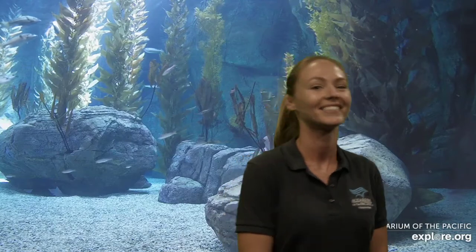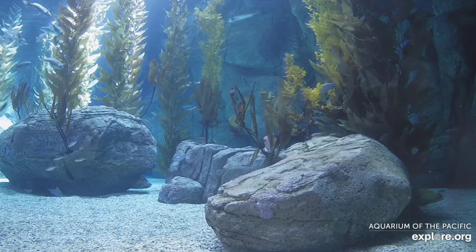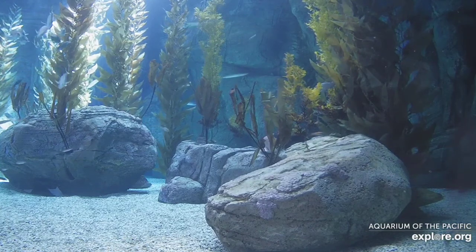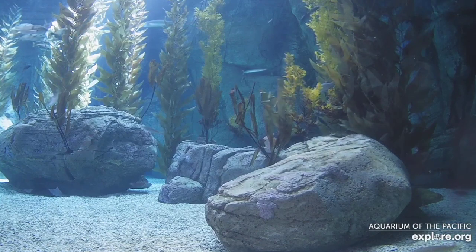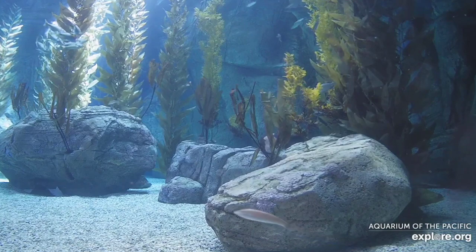I had so much fun with you all today. Thank you so much for hanging out with us and learning about seals, sea lions, and of course the impacts we have on them and how we can help. I hope you join us again for another Aquarium Online Academy. Have a great rest of your day — we'll see you again!